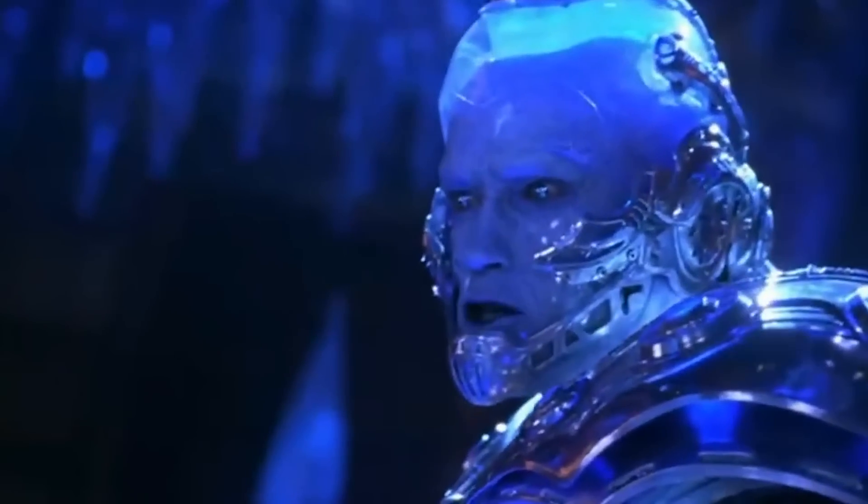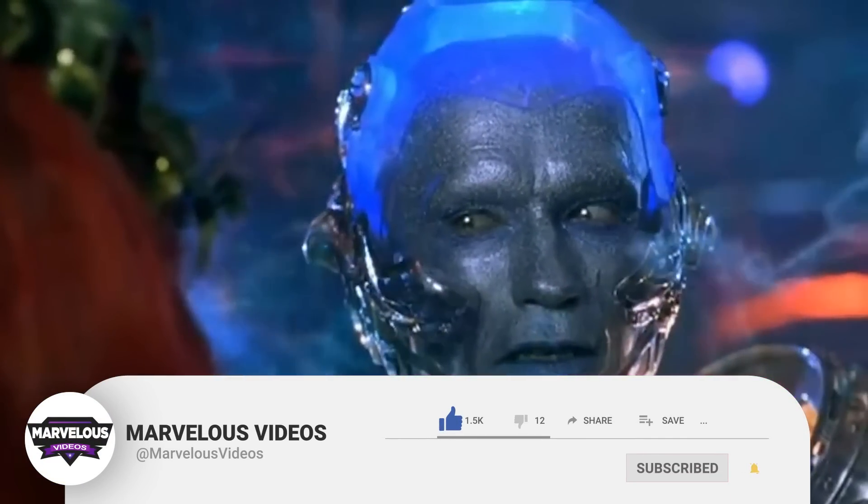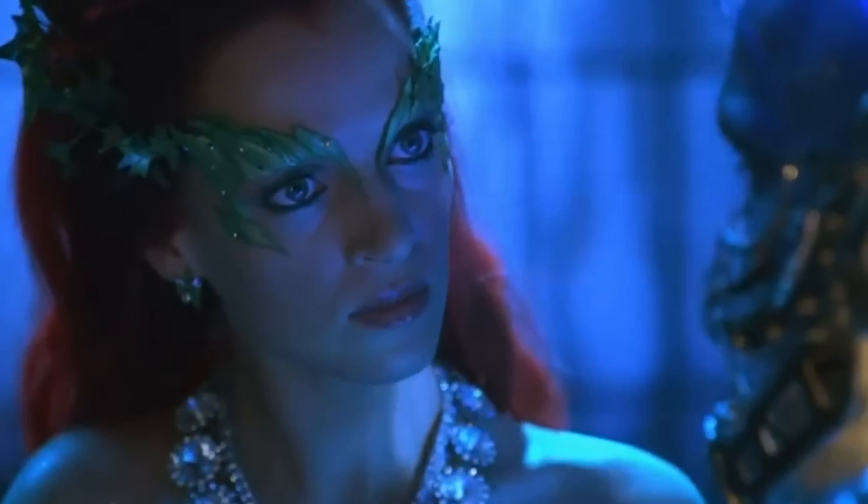Now before we go into our video, we have a very small request. If you like our content, please support us by subscribing to our channel. This is just a small click for you, but for us, it means a lot. Thank you. Now let's begin.